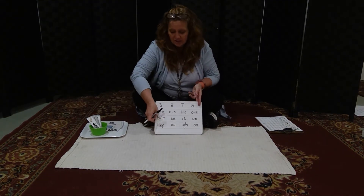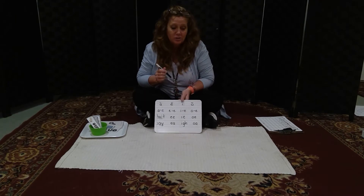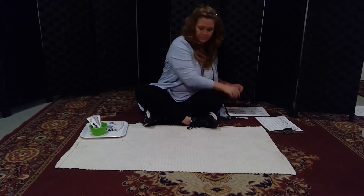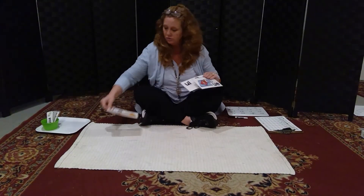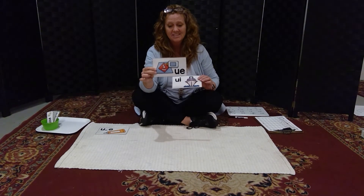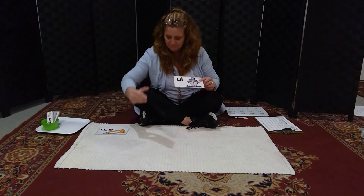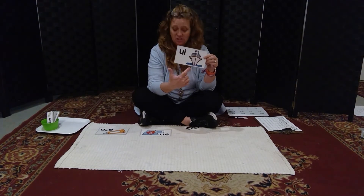Today we're going to learn three new sounds — well, actually you've already learned U-magic-E. But we're going to learn there are other ways to make the U sound: U-magic-E, U-E is the next most common spelling, and then U-I, like as in 'cruise ship.'